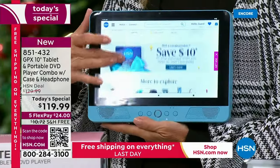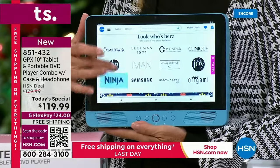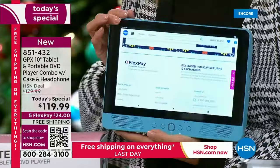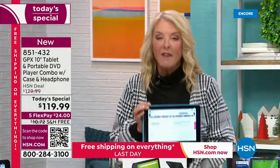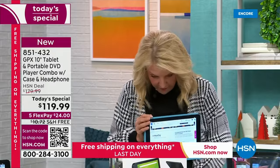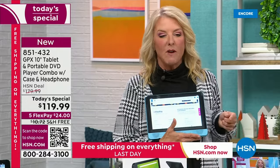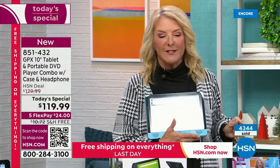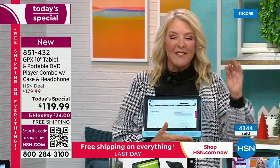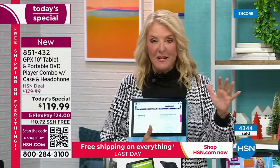If you're thinking about getting this for kids, grandkids, as a gift or as a substitute for someone - now's the perfect time to order. Are you ready for the stat? Look right here on the screen - we have sold 4,300 of these already. Why is that relevant? At midnight I still have three colors and have not sold out, but I do want to give you an update.